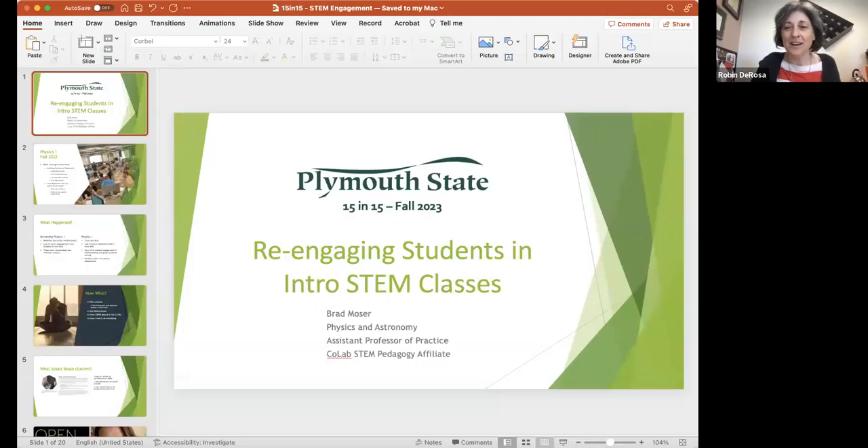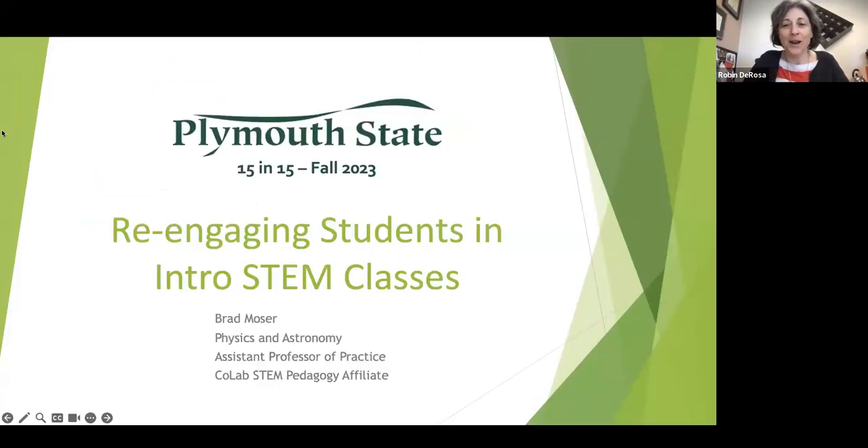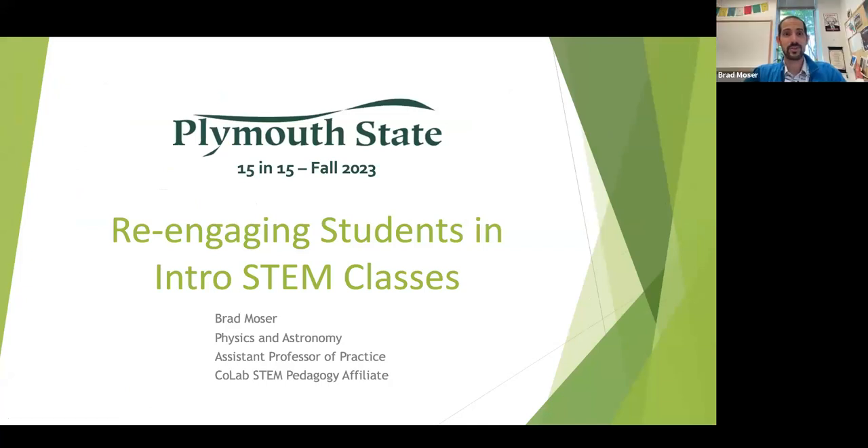All right. Hi everybody. We are here at 15 and 15, and today we're really excited to have the CoLab STEM affiliate, Brad, to present for us. So with that, I'm going to toss it right over to Brad. Well, hello, and thank you for joining me today to talk about my experience here in introductory physics.